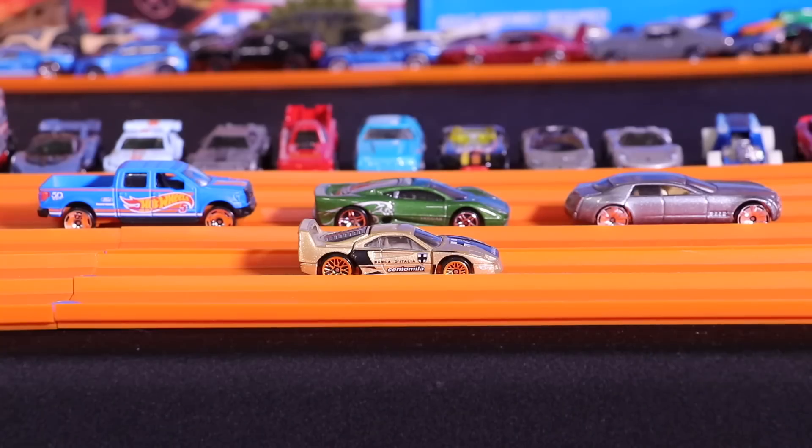And there we have it, guys — the gold Ferrari F40 is our new grand champion! It's the fastest car ever to go down the Peak Time Racing track. Let me know in the comments below if you have a car that you want to put up against the Ferrari F40 to become the new champion.